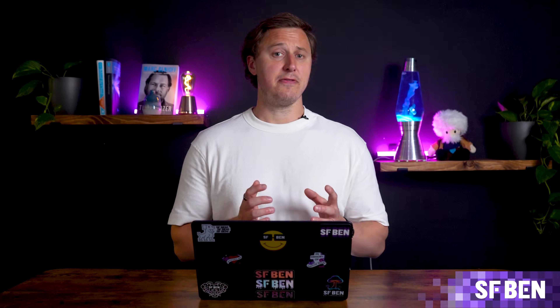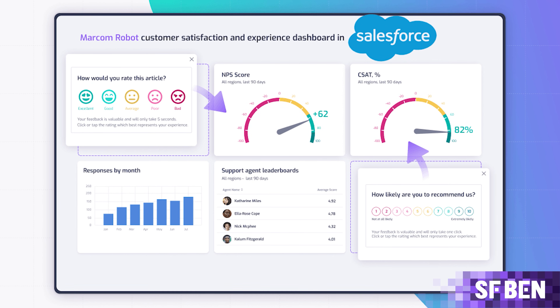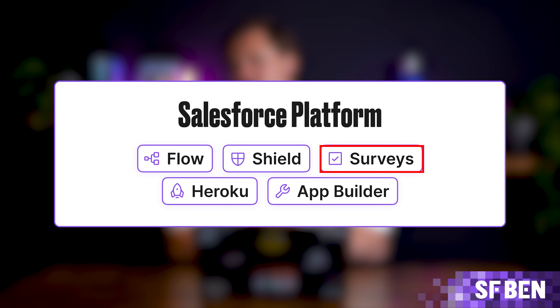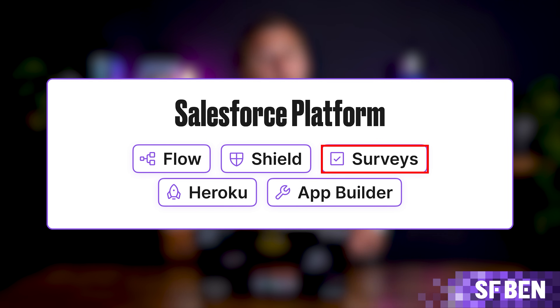Salesforce Surveys and Feedback Management lets businesses create and send surveys directly from Salesforce. Whether triggered by specific events or actions, the data collected is instantly captured within Salesforce for analysis through reports, dashboards, or even Tableau. It's a valuable tool for gathering customer insights and improving satisfaction.